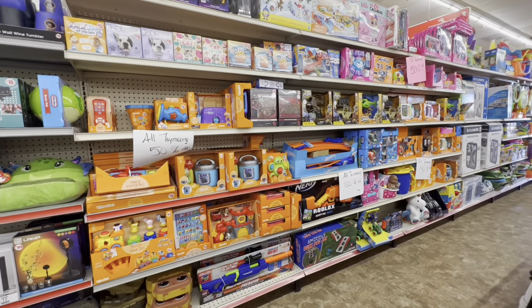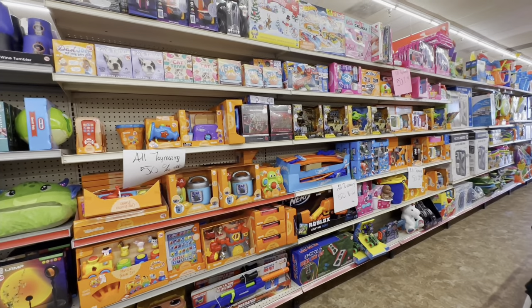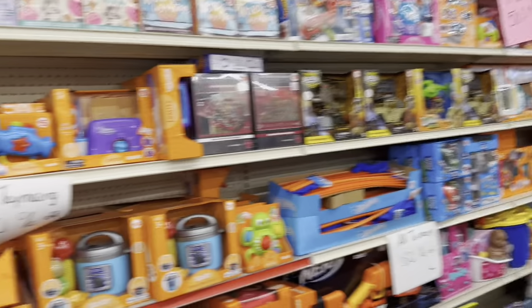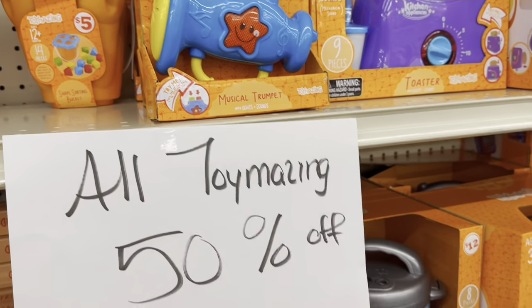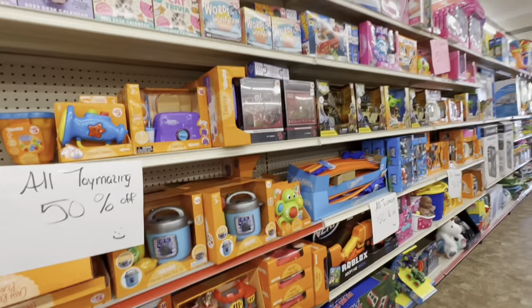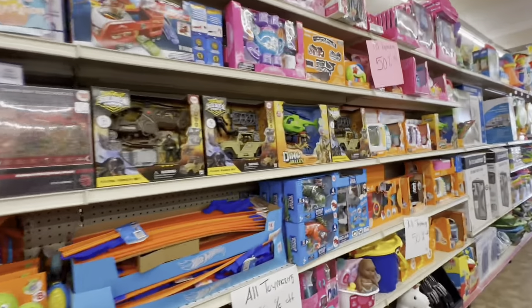If you guys are looking for toys, they have toys 50% off. They do have the sign up — 50% off. Check your Family Dollar if you guys are interested.